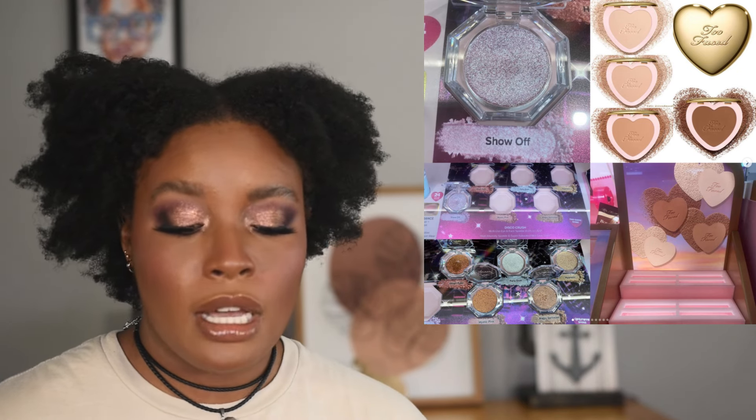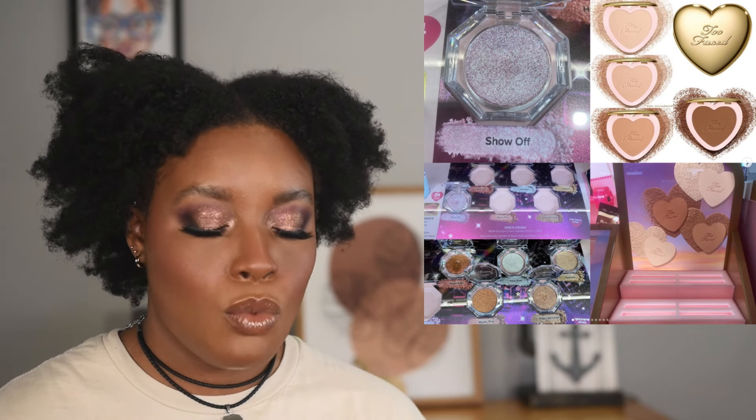Too Faced is adding to their huge single glittery eyeshadow range — not for me. I like the concept and some are really pretty, but I literally never use single shadows, so I need to stop buying things I know I won't use. When it comes to face powders, I don't do a lot of colored ones; I prefer translucent and pressed powders. Loose powders and I just never get along.